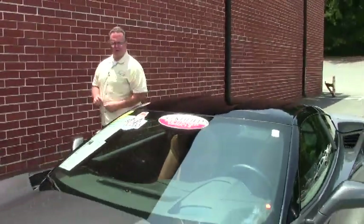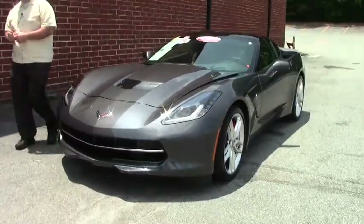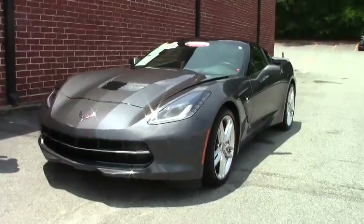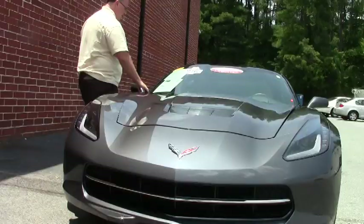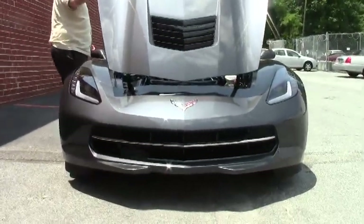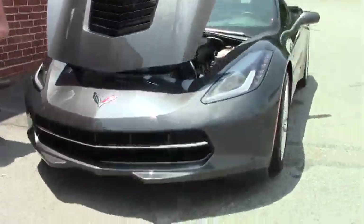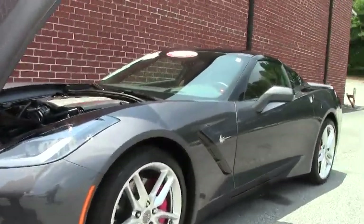Welcome to Buy a Vet, folks. John Ivankovic here. Today we're looking at a Stingray — this is a 2014 Cyber Gray with a beautiful Kalahari interior. This is a Z51 car, and it only has 9,000 miles on it. The paint is very good, as it should be, just like from the factory.